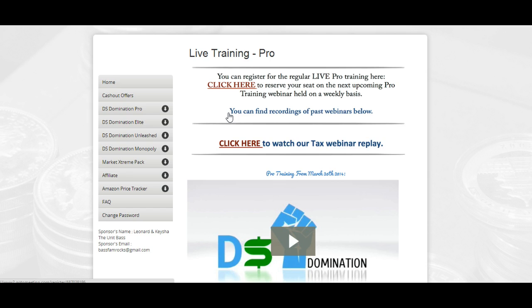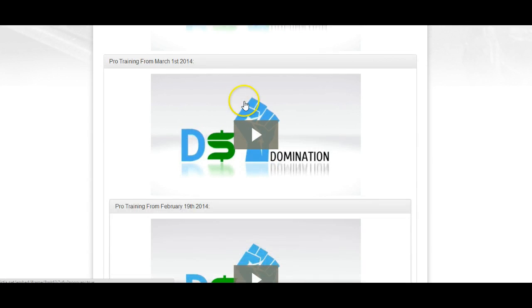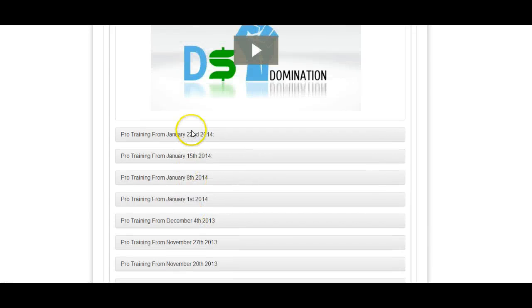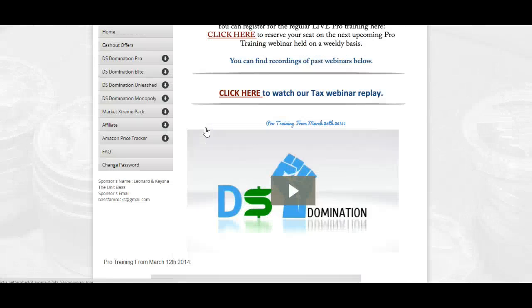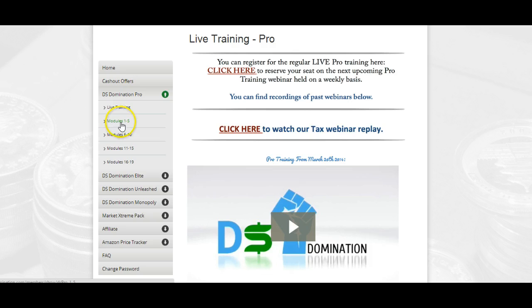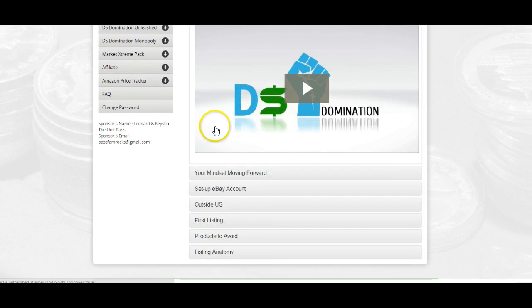We also have a tax webinar here for you if you are looking for information on taxes. We have prior webinars that are recorded — as you can see, all the ones that have been recorded in the past are there for you to watch in the event that you cannot make it to training. We also have modules one through five.